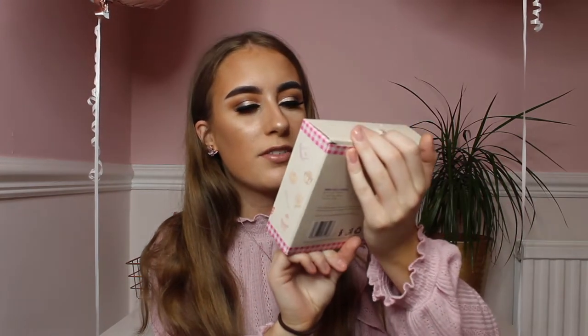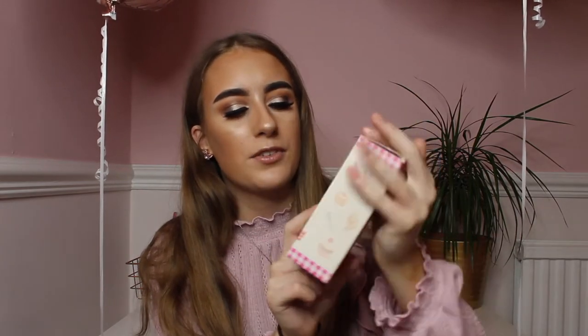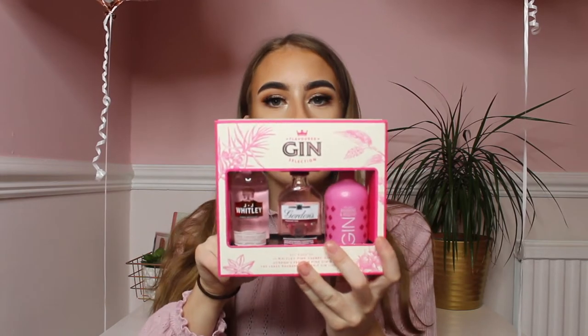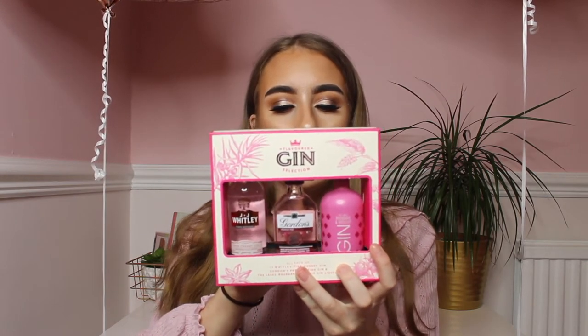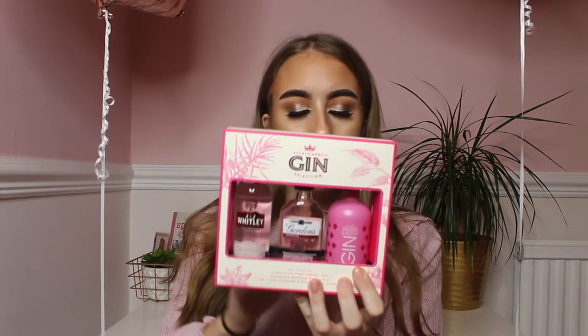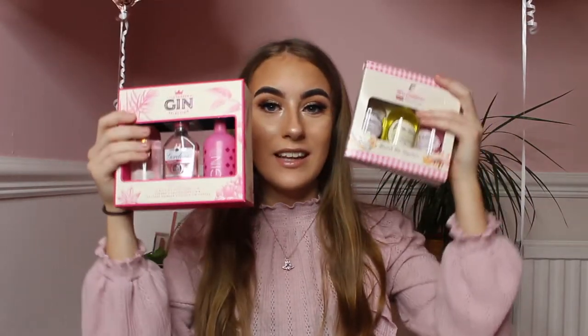The first gin set is Mrs Cuthbert's gin — I've got a parma violet, lemon sherbet, and rhubarb and custard. I've had half of the parma violet and it's so lovely. Then I've also got another flavoured gin selection with a pink cherry gin, Gordon's pink gin which is my favourite, and a rhubarb rose sip. I love these so much and I can't wait to be drinking these.